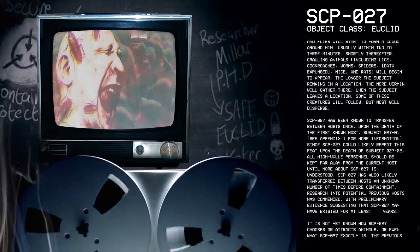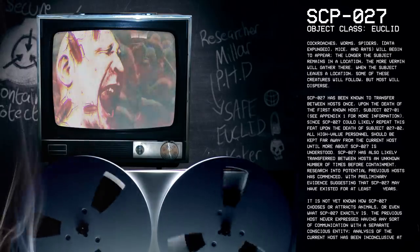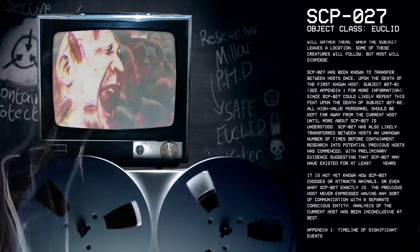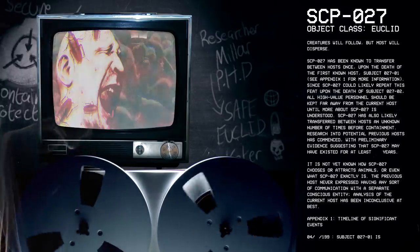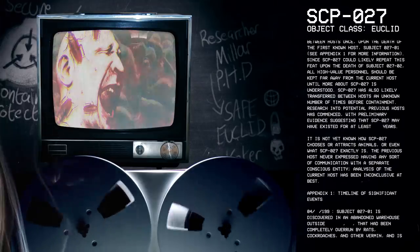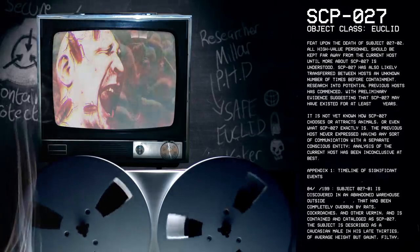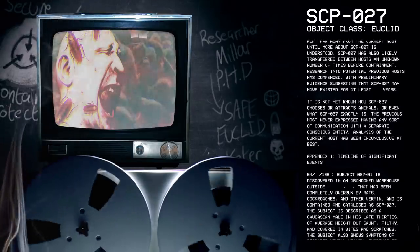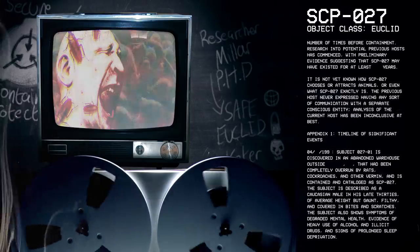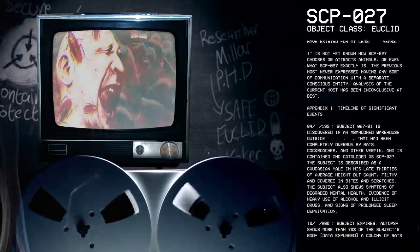SCP-27 has been known to transfer between hosts once, upon the death of the first known host, subject 27-1 — see Appendix 1 for more information. Since SCP-27 could likely repeat this feat upon the death of subject 27-2, all high-level personnel should be kept far away from the current host until more about SCP-27 is understood. SCP-27 has also likely transferred between hosts an unknown number of times before containment. Research into potential previous hosts has commenced, with preliminary evidence suggesting that SCP-27 may have existed for at least 50 years. It is not yet known how SCP-27 chooses or attracts animals, or what SCP-27 exactly is. The previous host never expressed having any sort of communication with a separate conscious entity. Analysis of the current host has been inconclusive, at best.